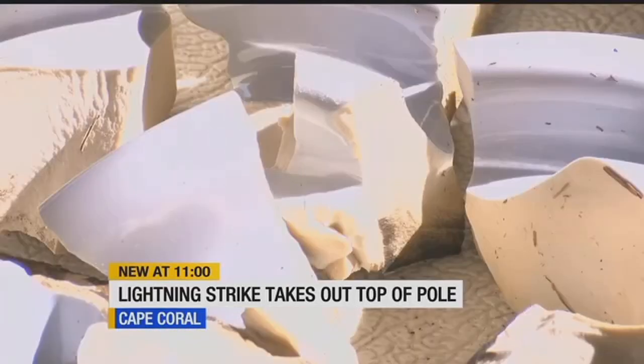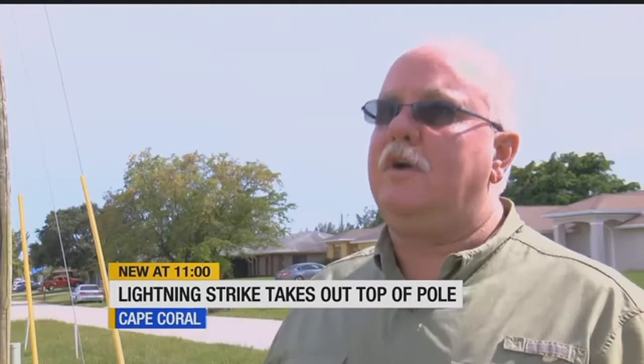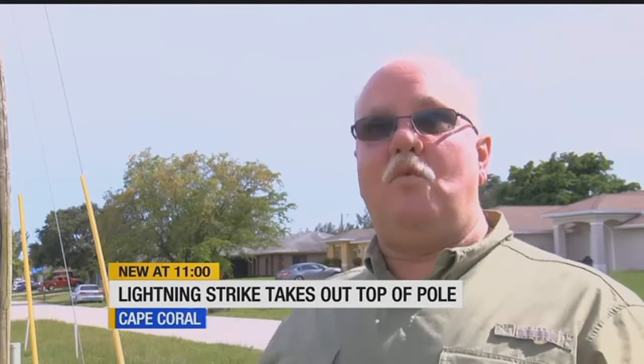Reminding Jim of the awesome power of nature. It's shocking to actually experience it — you don't realize the sheer power of lightning. People on this street lost power for about an hour after the lightning strike, but LCEC was on scene to repair the damaged pole within 10 minutes.